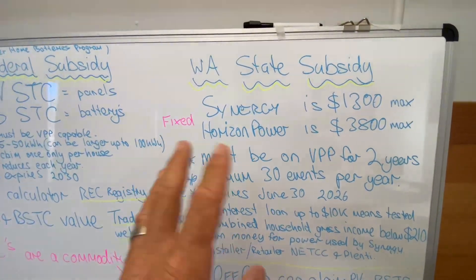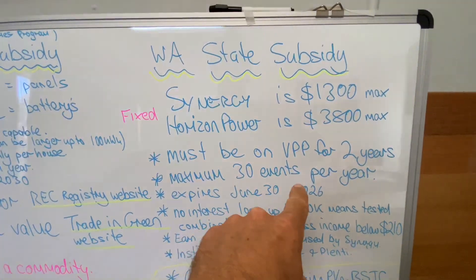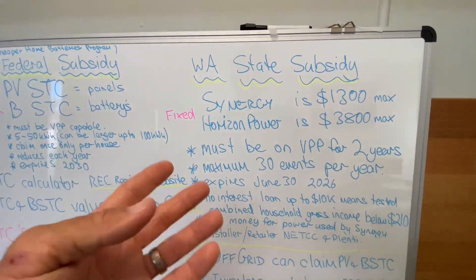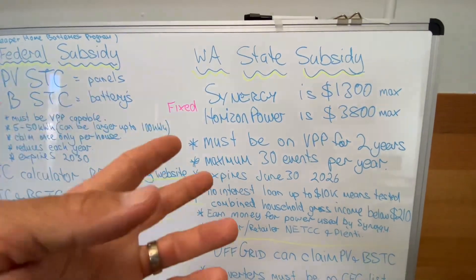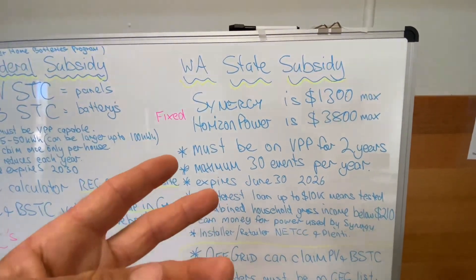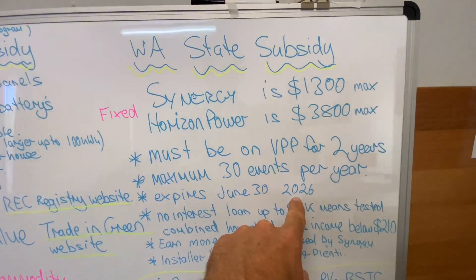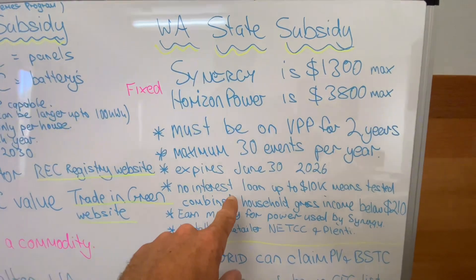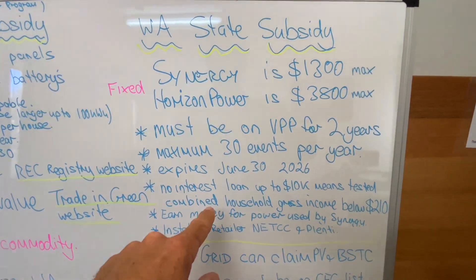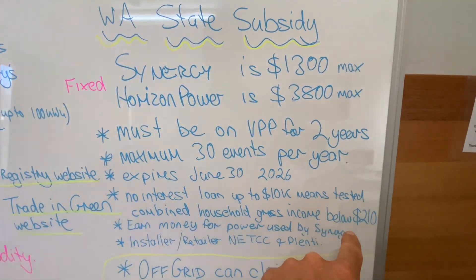You must be on there for two years, with a maximum of 30 events per year — though that's not guaranteed, just a maximum. An event is an instance where they take energy from your battery; they may also force charge it from the grid in anticipation of an upcoming event where they need to take energy from it. The scheme expires on June 30, 2026. There is also a no-interest loan available up to $10,000, which is means tested, with a threshold of combined household gross income below $210,000 per year.